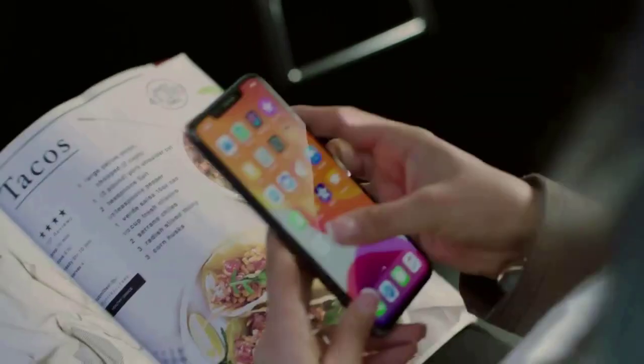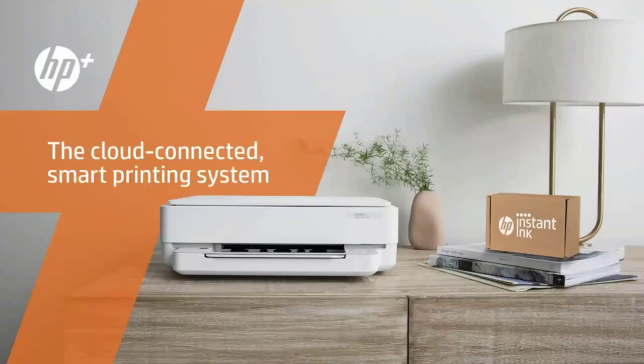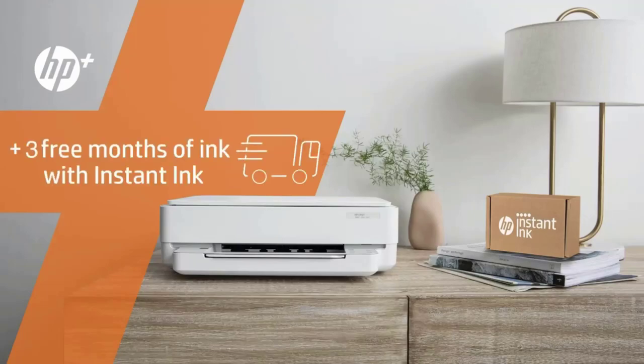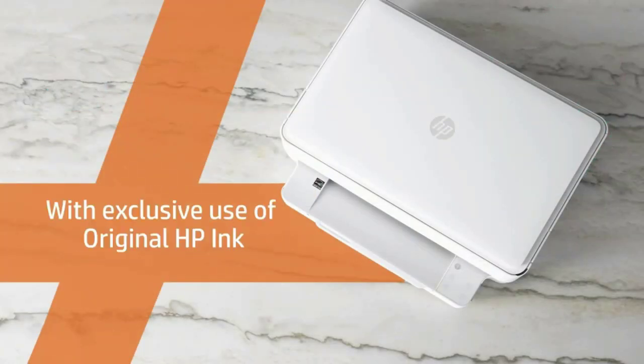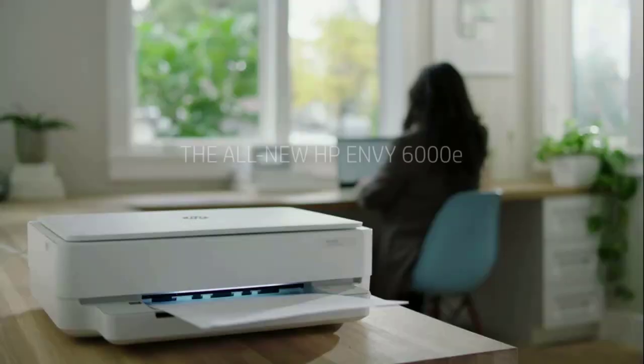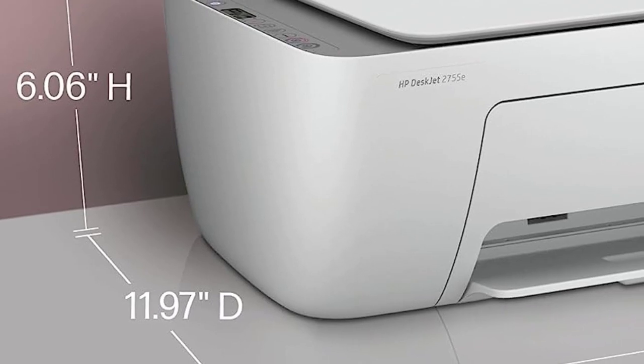The DeskJet 2755E produces prints with crisp text and a clean color profile. It is perfect for everyday printing, but we do not recommend this device for those who want to print images suitable for framing. The DeskJet 2755E also has easy-to-follow instructions that make setup a breeze.